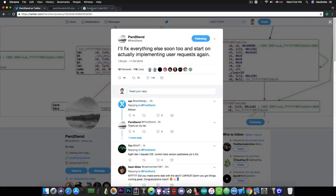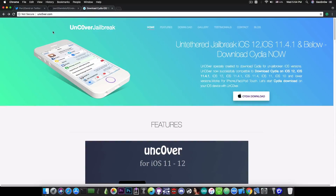Before we end this video, I want to talk about this uncovered.com website, which has recently popped up claiming to be an untethered jailbreak for iOS 12, iOS 11.4.1 and below, with a Cydia download button. The claims are all fake — this is not the official unc0ver jailbreak website. They were quick to register the domain and put up a fake website, taking advantage of the newly released jailbreak which came out just four days ago.